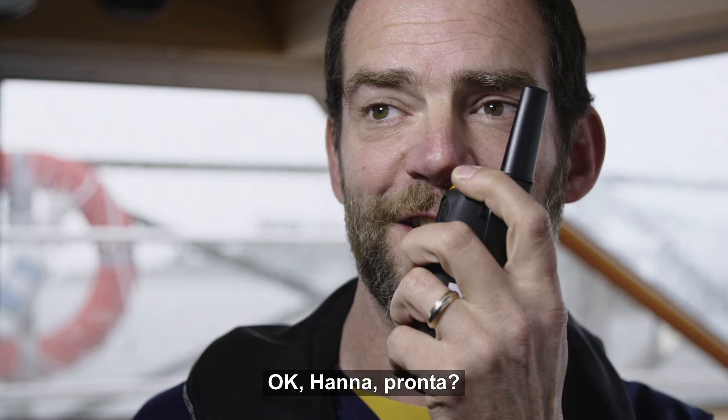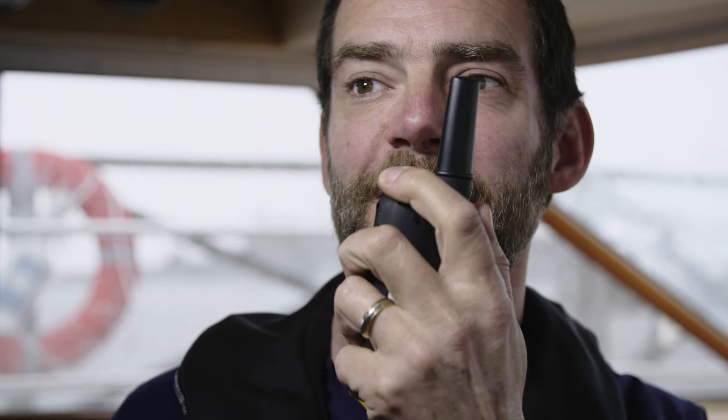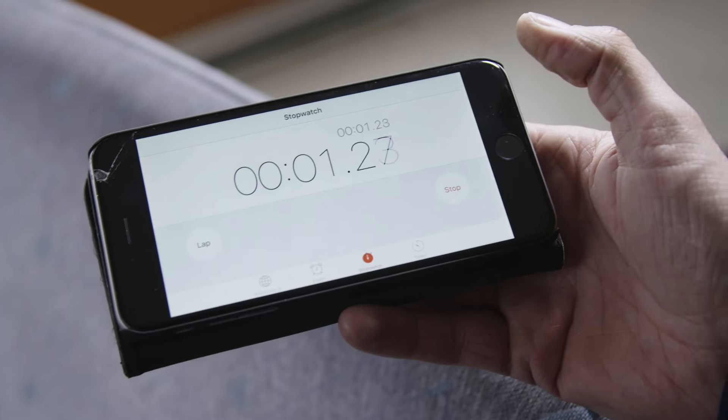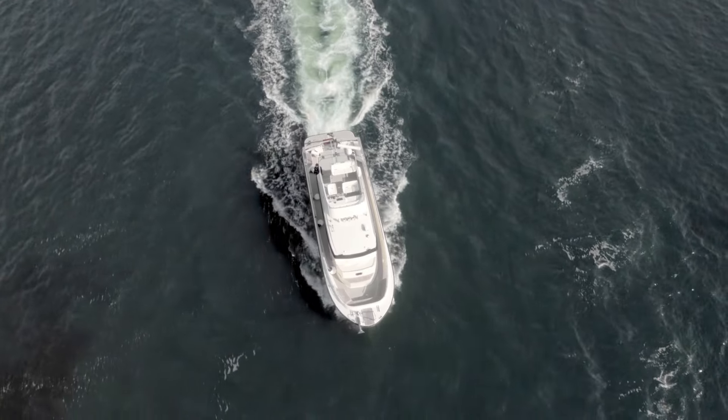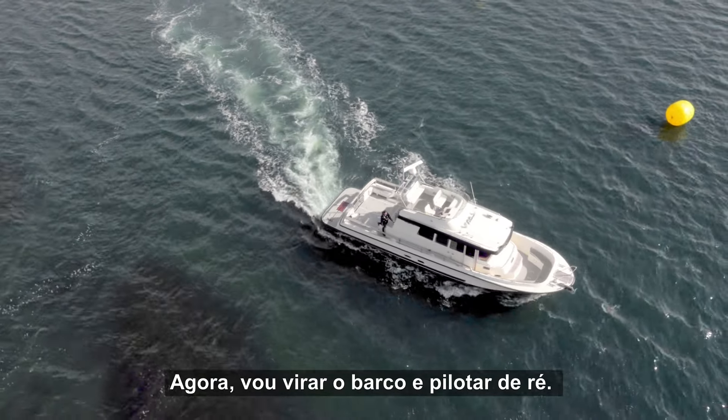Okay Hannah, are you ready? I'm ready. Get set. Go! Now I'll turn the boat around and drive backwards.